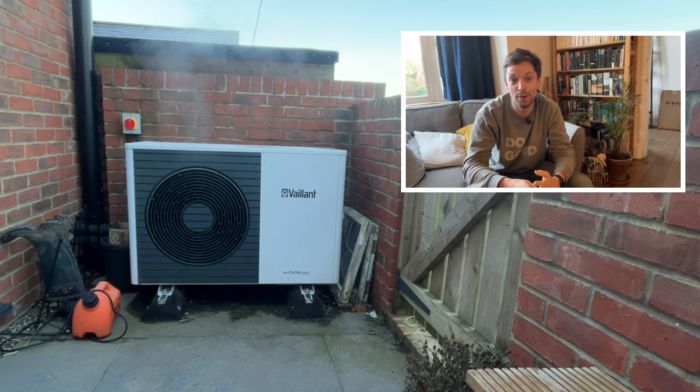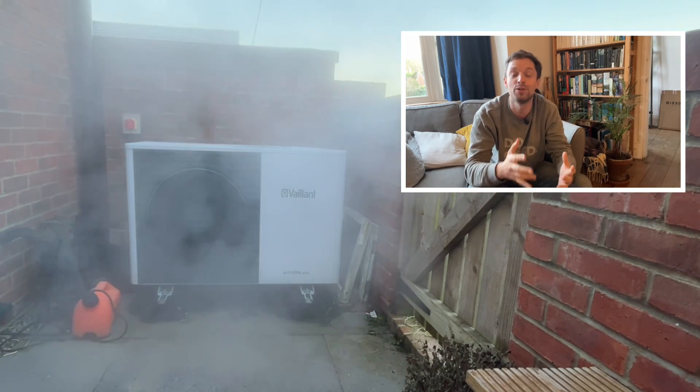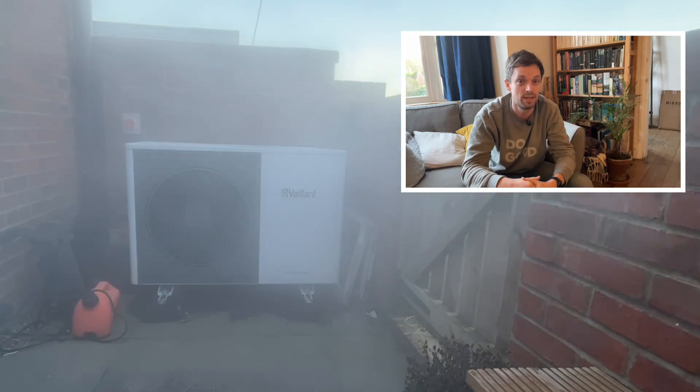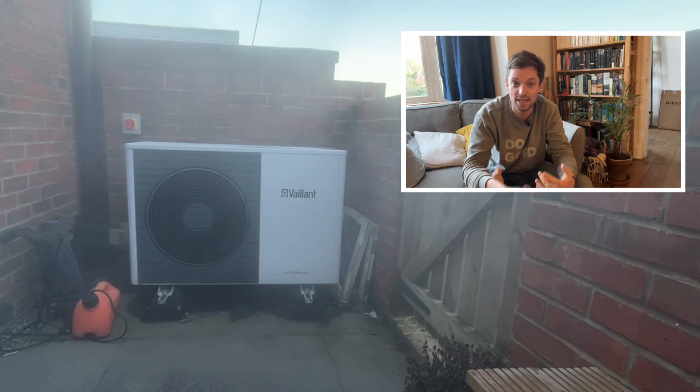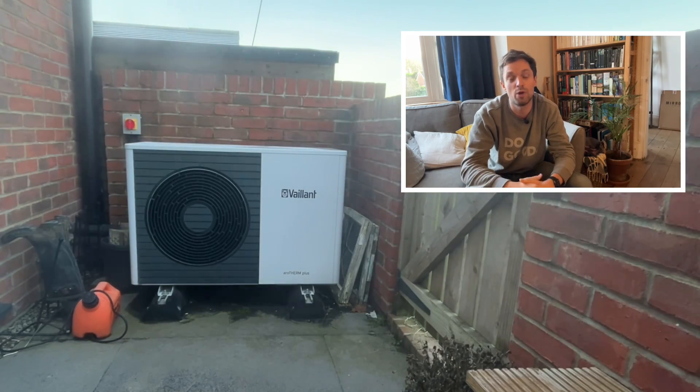And then a fairly dramatic burst of steam that comes flying through the fan. When you're near the heat pump you really notice this — it feels a bit like a steam room. And that's it. The heat exchanger is clear and the heat pump carries on working as normal.